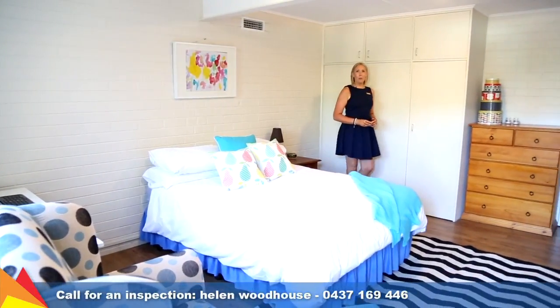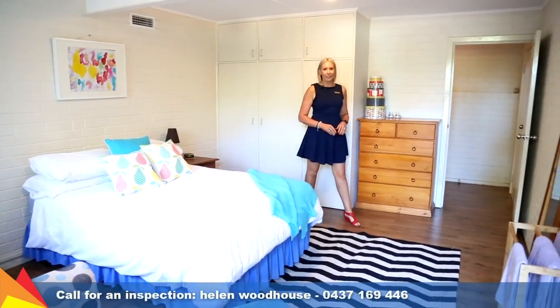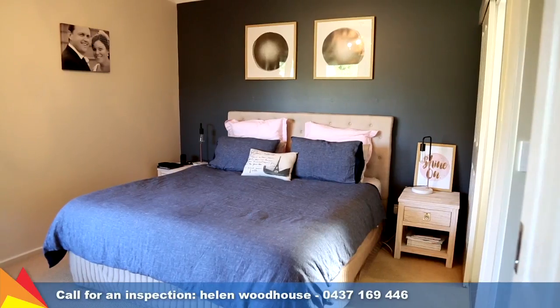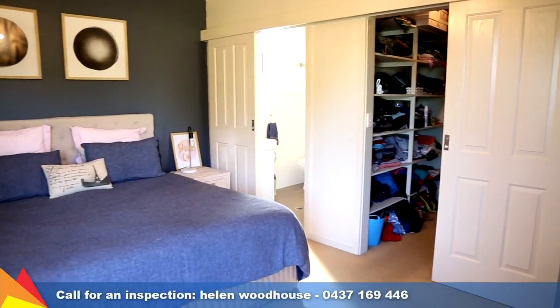This split-level home is comprised of four large bedrooms. One of the bedrooms is located downstairs with external access, perfect for teenagers, a home office or an additional living space. The main bedroom is a light-filled retreat and features a walk-in robe and ensuite.